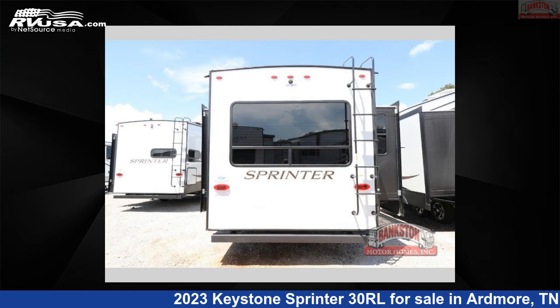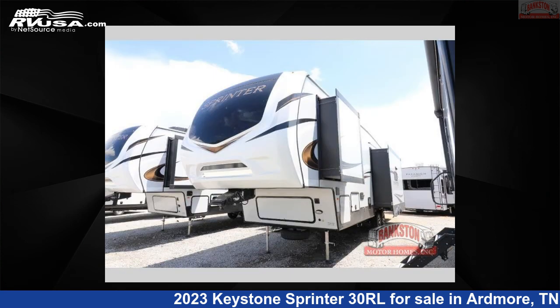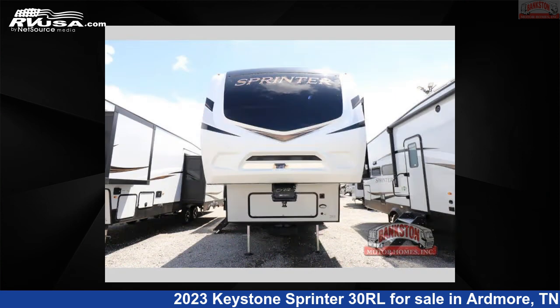The floor plan layout of this fifth wheel features front bedroom, kitchen island, rear living area. For more information and pricing on this unit, and to see all units available for sale by Bankston Motorhomes of Ardmore, visit RVUSA.com.